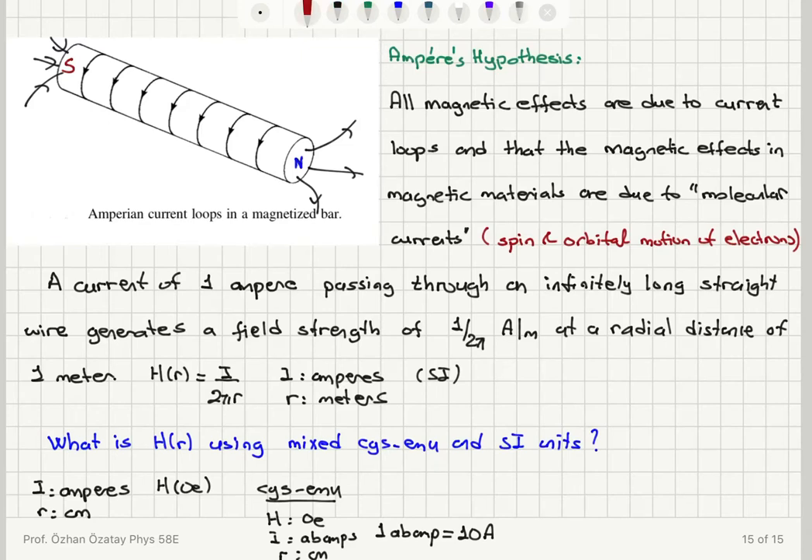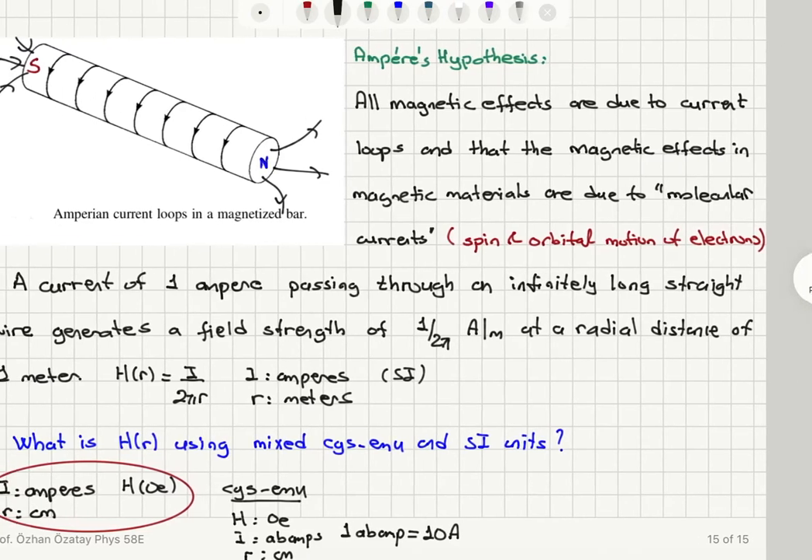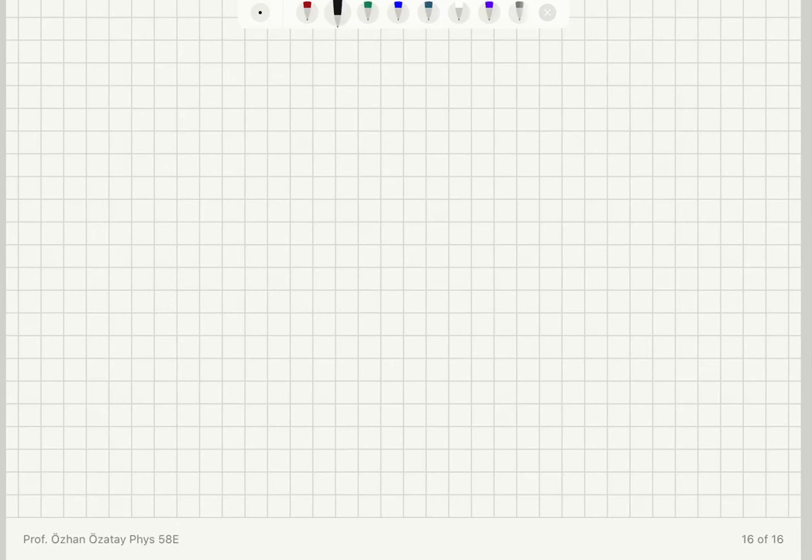I would like to use current in amperes, magnetic field strength in Oersteds, and r in centimeters. The magnetic field H created by 1 amp at a distance of 1 centimeter: if I = 1 amp and r = 1 cm = 10⁻² meters, then H = 1 amp / (2π × 10⁻²) = 100/(2π) amps per meter.